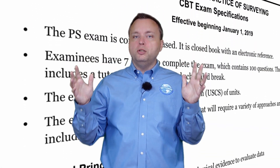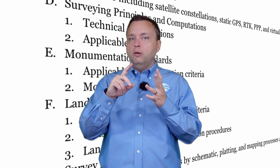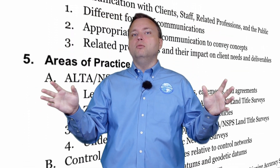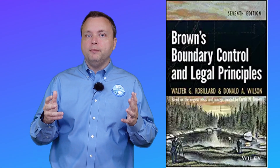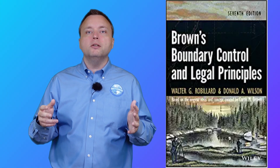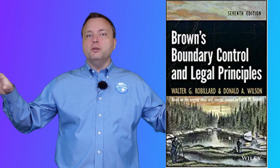I really had no idea what to expect. There is so much stuff listed in the PS blueprint — legal aspects, riparian, ALTA, FEMA flood standards, survey accuracy and precision — a huge compendium of information. So I showed up, took the PS exam, and I can tell you I had a lot of flashbacks from Brown's Boundary Control. Maybe it's because I like legal aspects the most, but I felt like this was an exam on Brown's Boundary Control with extra stuff on the periphery.